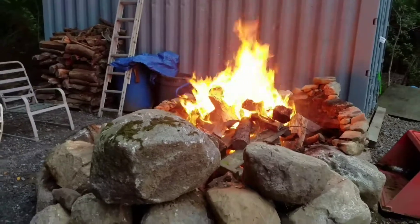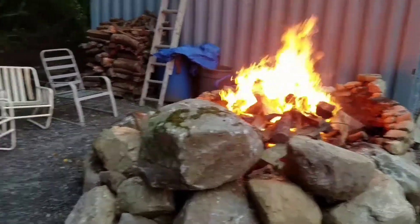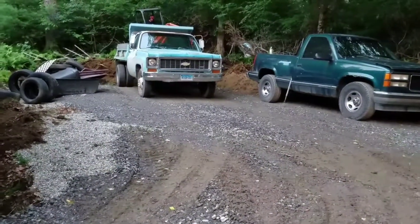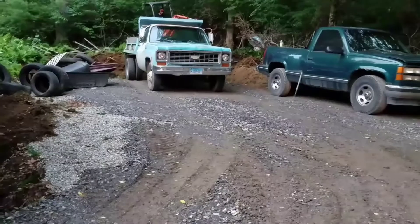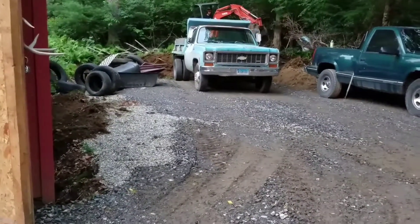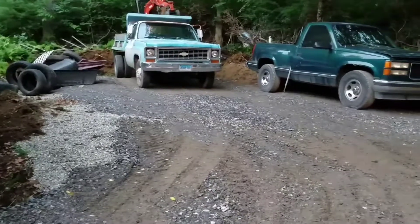Got a nice little fire going — good Friday night. Right where that truck is sitting right now, the dump truck is where I was digging down from the last video to put big boulders in. And then we put processed on top.